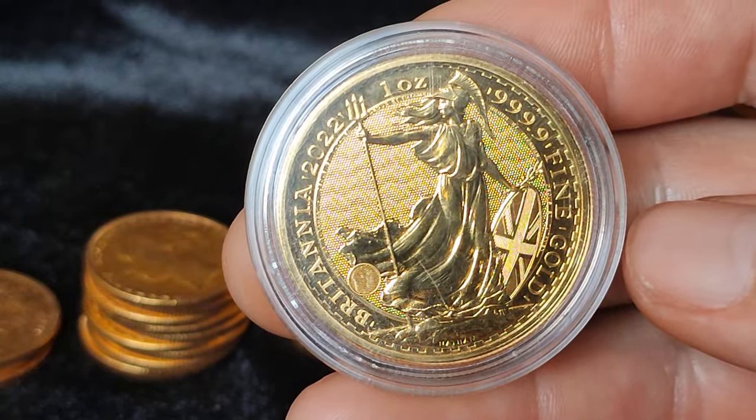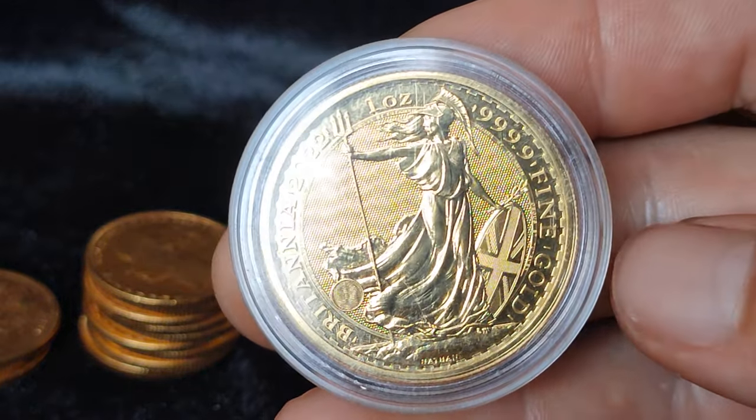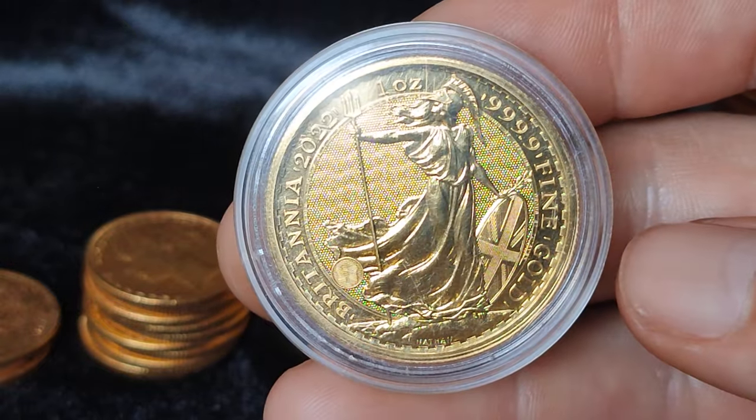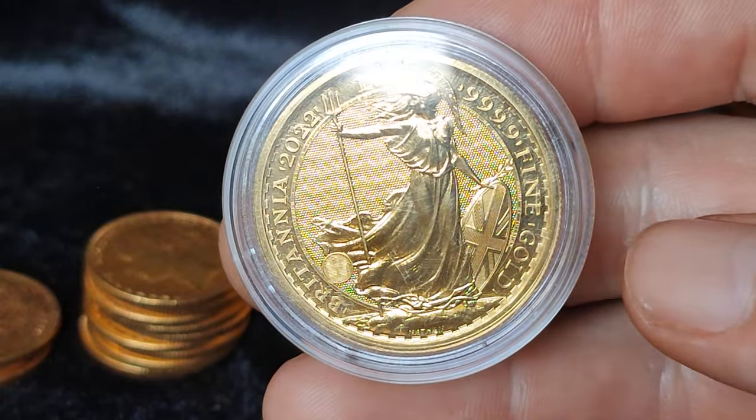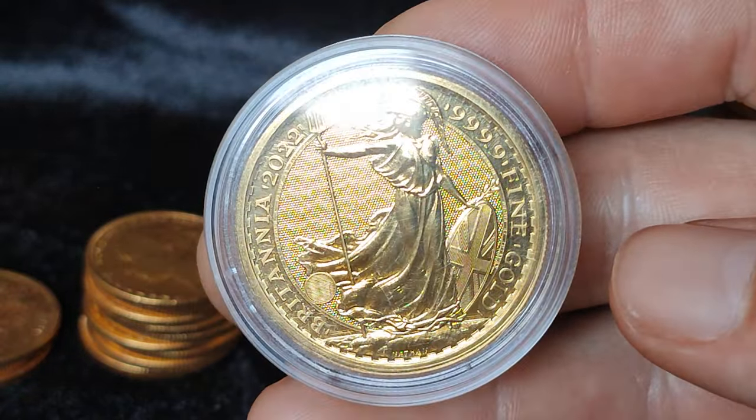With six ounces of gold I'd be able to, if something happened to me financially or otherwise, keep myself going without burning through any other cash or having to sell any other assets if the worst came to the worst.